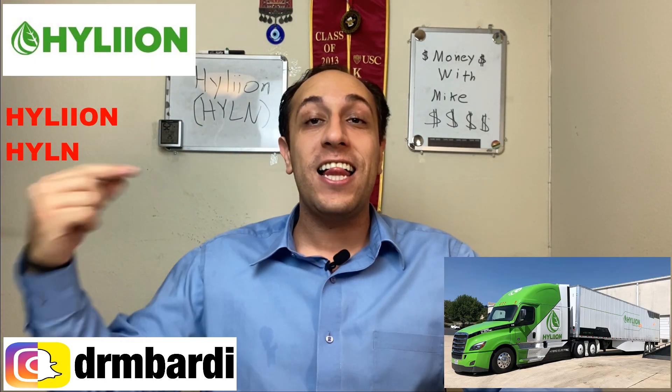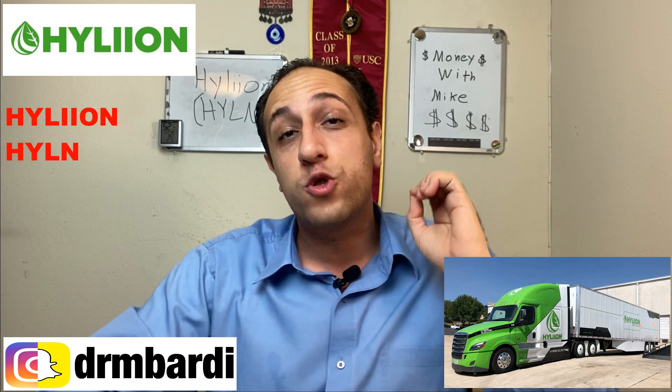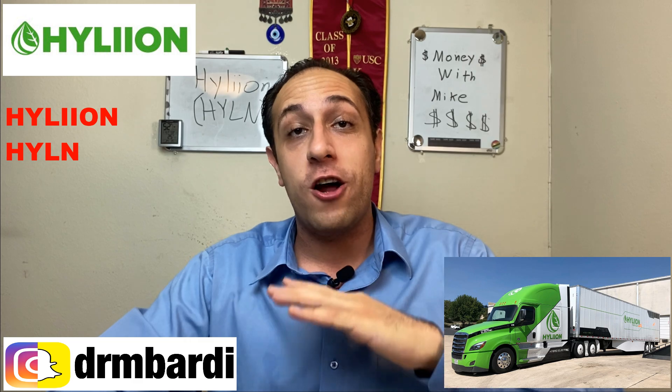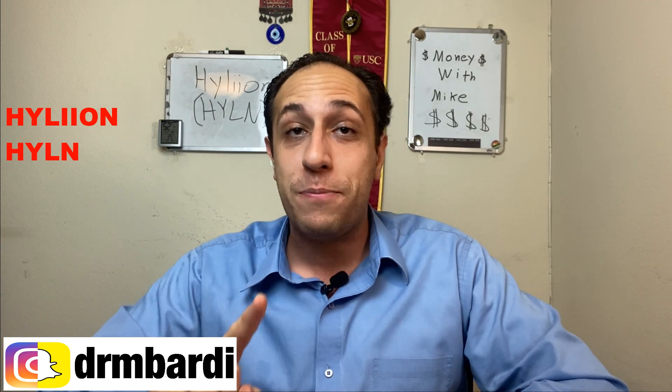What's up guys, Mike here. Today we are going to go over Hyliion, stock ticker symbol HYLN, and I'm going to explain to you why right now it is the most perfect time to get in and ride the wave up. If you already have it, you should be averaging down like crazy right now because this stock is about to take off. It is 100% bullish right now.